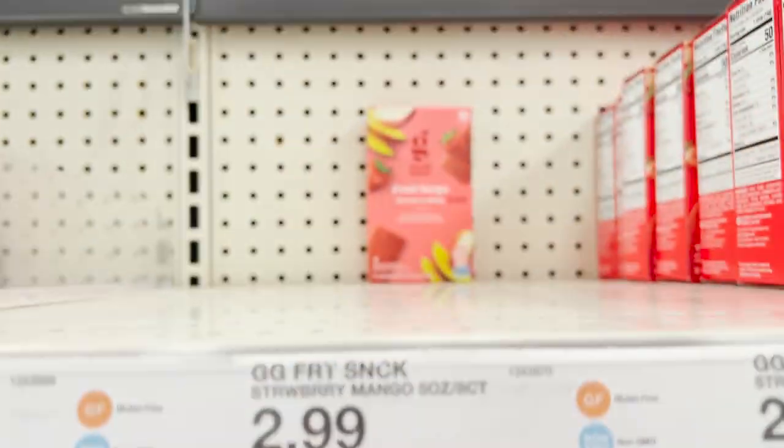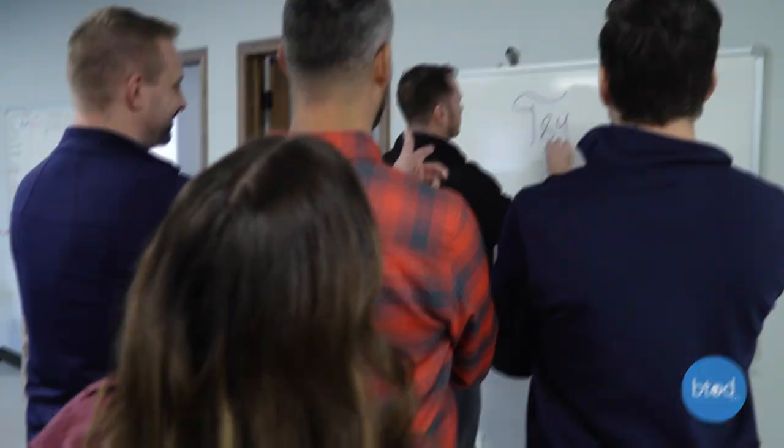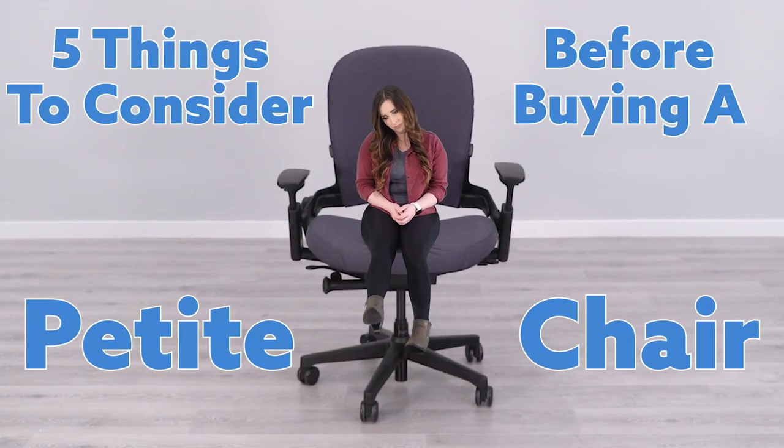If you're short like me, everyday tasks can be a struggle. As petite people, we need to take into consideration a few things before buying an office chair.